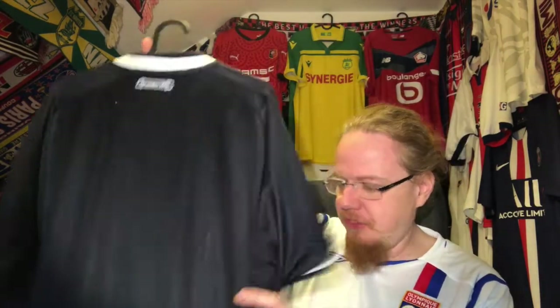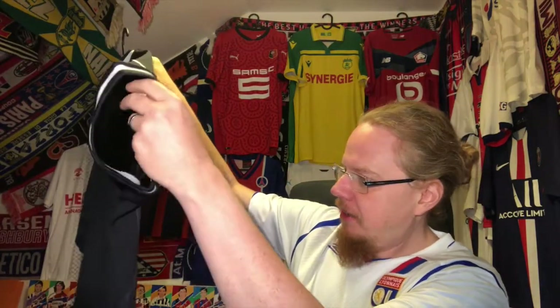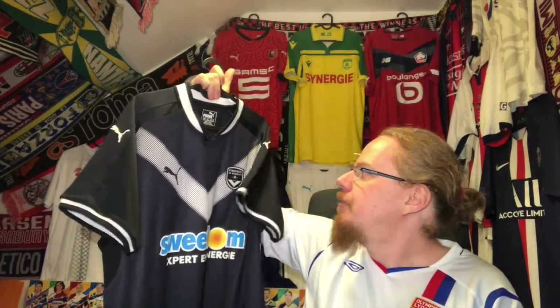On the back it says Girondins — I'm not going to disgrace myself in French. The club was founded in 1880, so it's a really old club. The back is plain, but that doesn't bother me at all. You really can't go wrong with navy and white — it's a really beautiful shirt.